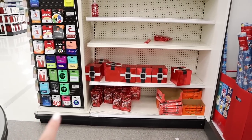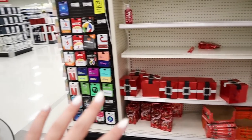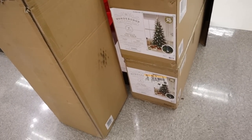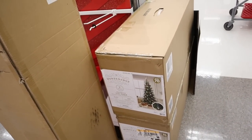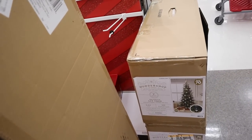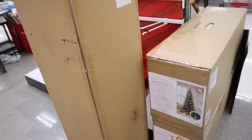There are some Reese's trees, more Lindor truffles — I am hedging my willpower to not buy those Lindor truffles. And then there are some trees up here — those are the only trees I have seen at this Target. They are the seven foot balsam lit tree, $400 originally, and they are now 50% off — so it'd be $200, and they have three of those.